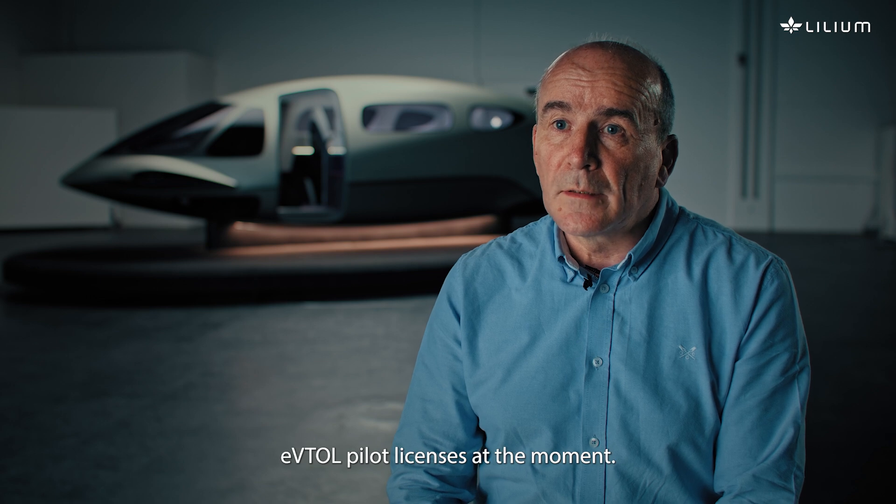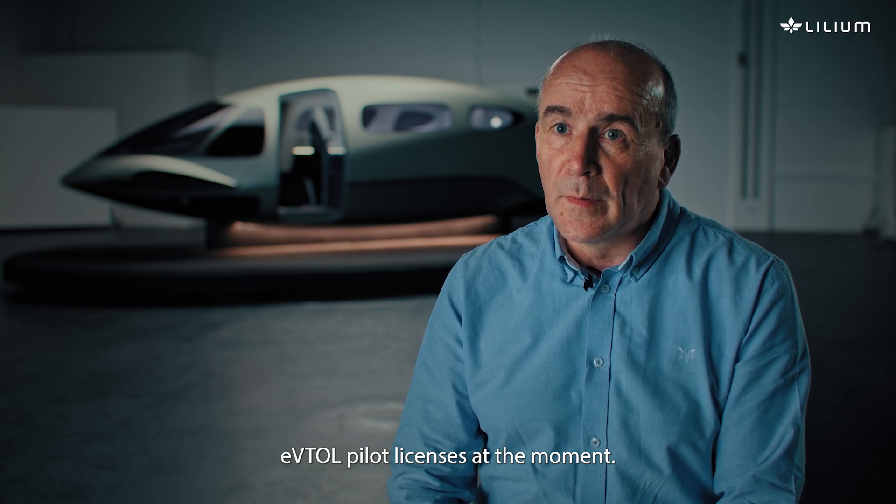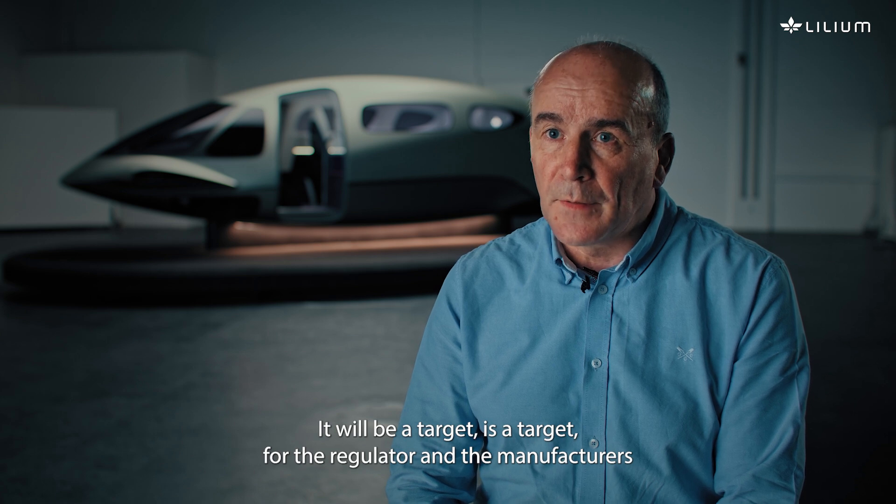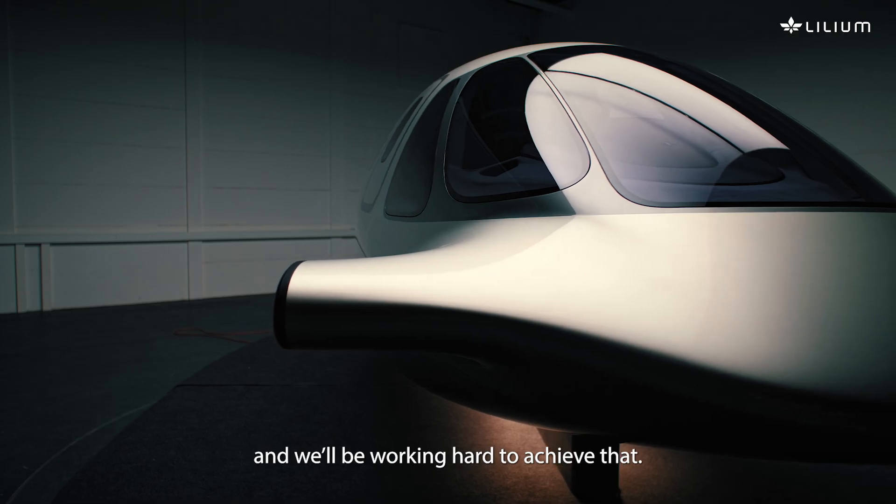There are no simplified eVTOL pilot licences at the moment. It will be a target — it is a target — for the regulator and the manufacturers, and we'll be working hard to achieve that.